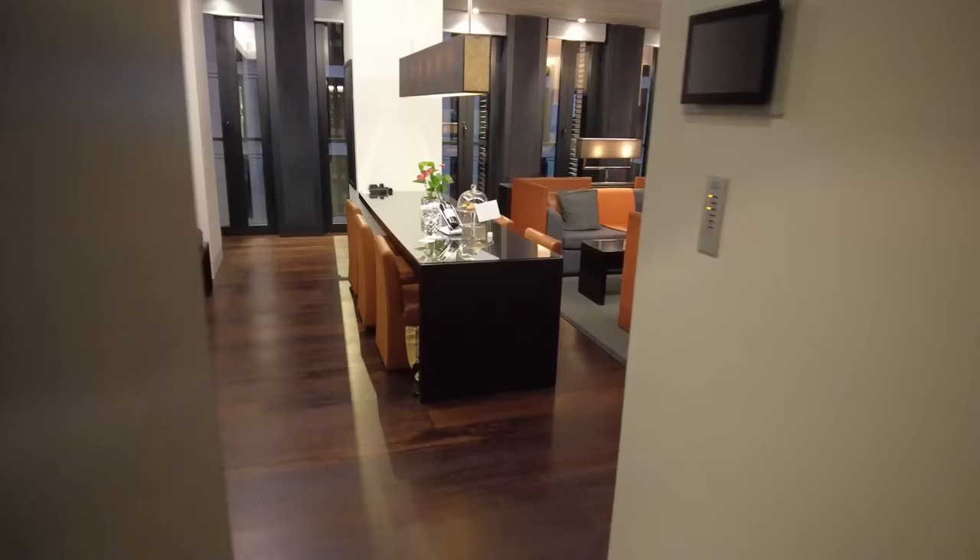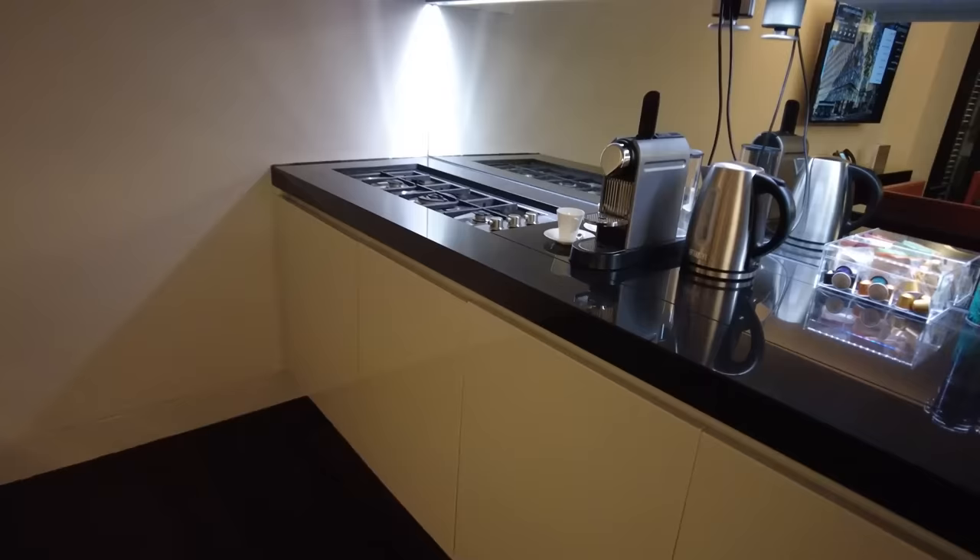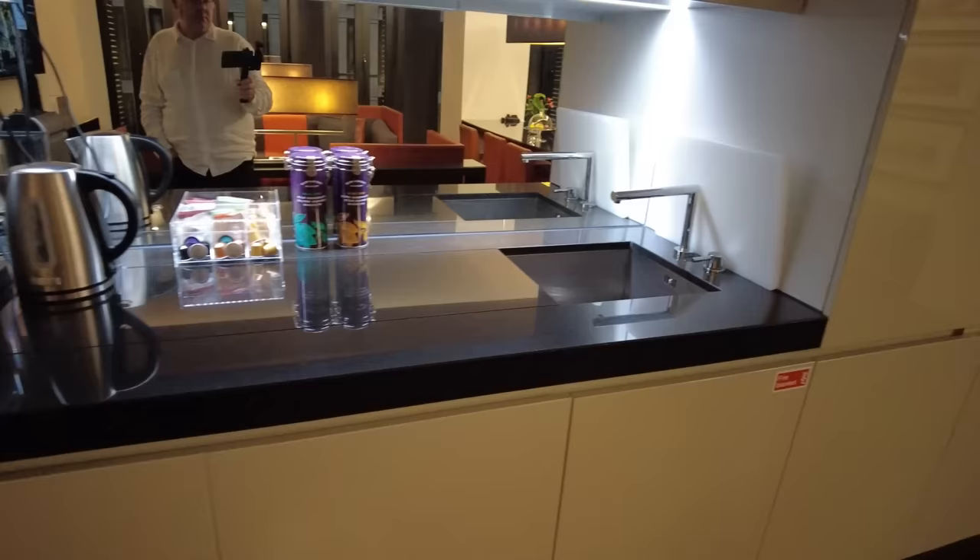We stayed in room 519, a one-bedroom suite that was absolutely huge. We were blown away by the space. You've got a self-catering kitchen area with all of the amenities you could need. Hidden inside the cupboards is a washing machine, a dishwasher, a cooker, a fridge freezer, and everything comes equipped even with the dishwasher tablets.